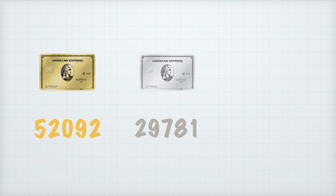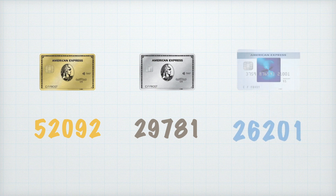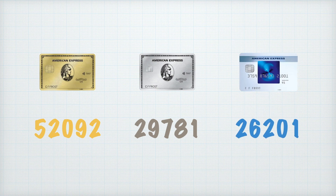I was also curious how many points I would have earned spending the same amounts across the same categories but on the Amex Platinum card instead. The Platinum card offers a much more modest earning rate and would have earned me a little over 30,000 points — over 20,000 less than Amex Gold. And if I had used the completely free American Express Rewards credit card that earns 1 point per pound with no annual fee, I would have earned a little over 26,000 points — only half of what Amex Gold earned me.